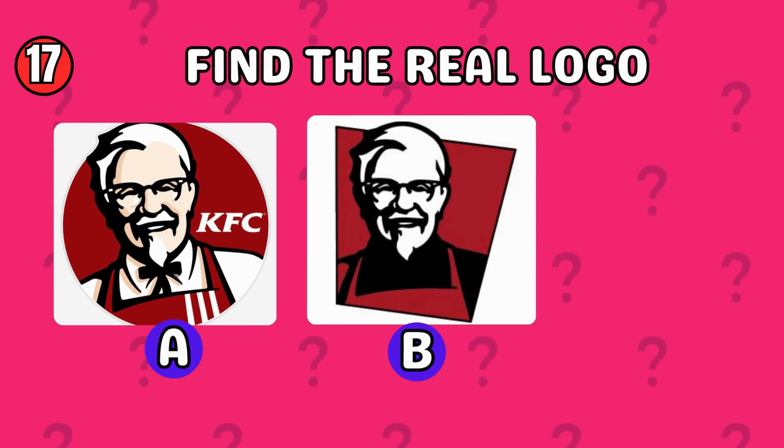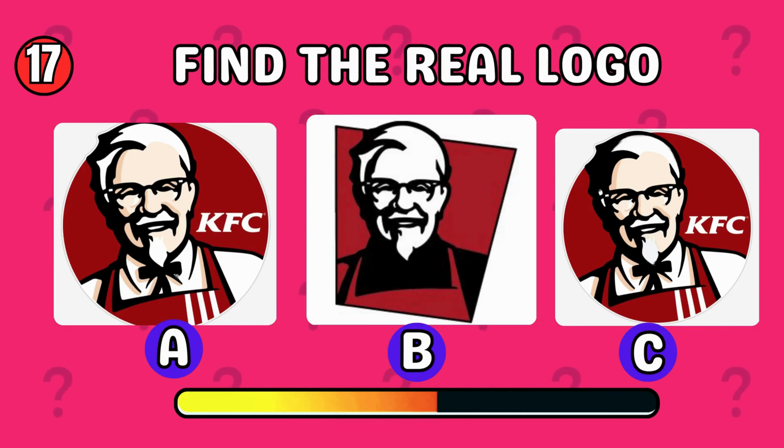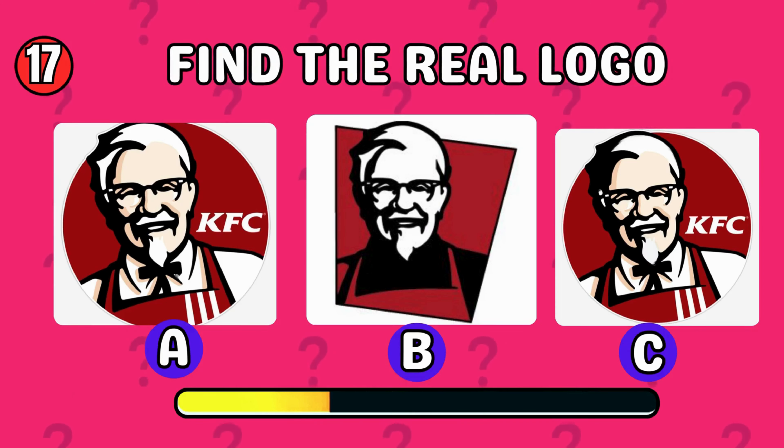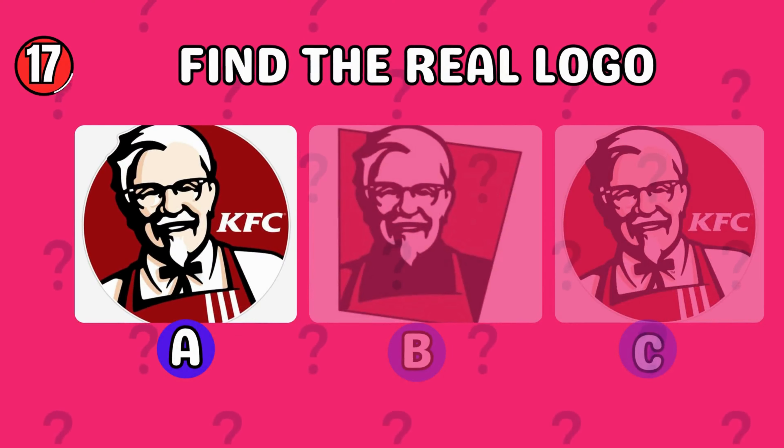Find the correct KFC logo. The correct answer is option A.